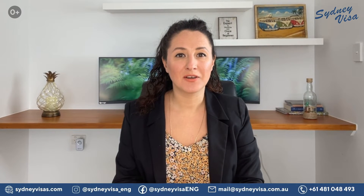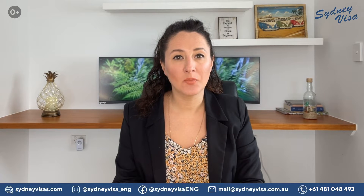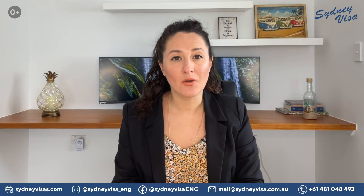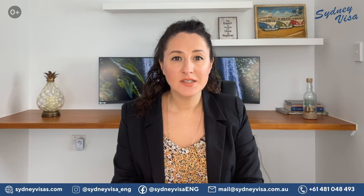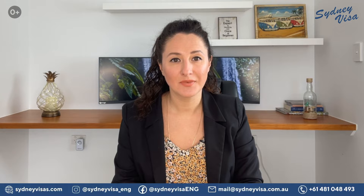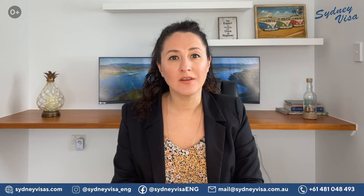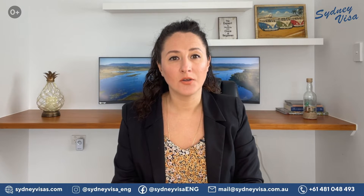Hello everybody and welcome to Sydney Visa Migration Agency YouTube channel. My name is Anna and today I will tell you about completing an incoming passenger card when you enter Australia, and why it is so important to complete this card correctly. The festive season is coming soon and it means that a lot of international travelers will come to Australia to visit their friends, relatives, or just to explore this beautiful country. As a part of the immigration clearance, you will need to complete and show the Australian Border Force your incoming passenger card, or IPC.